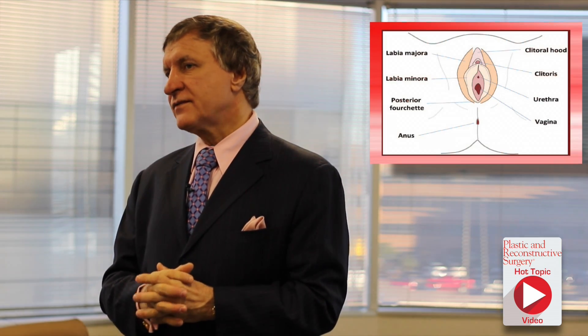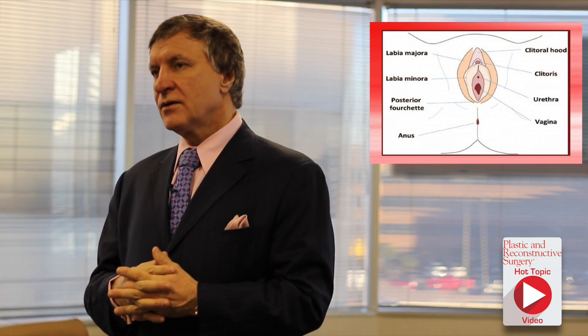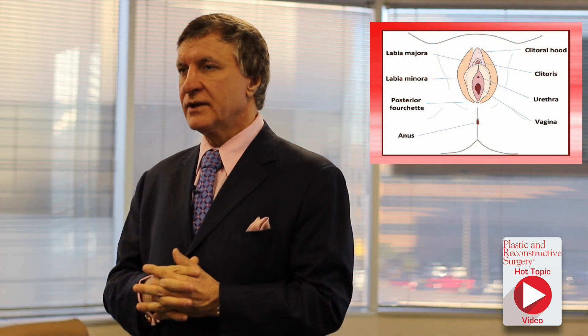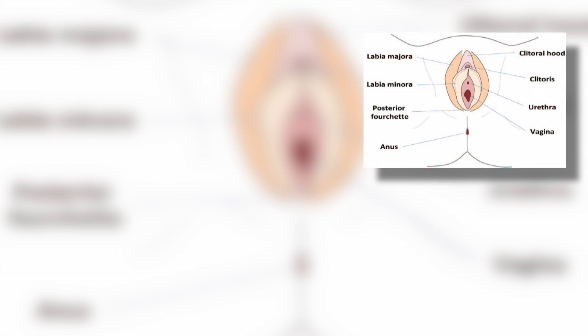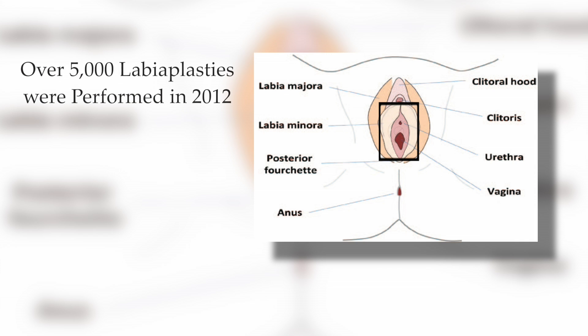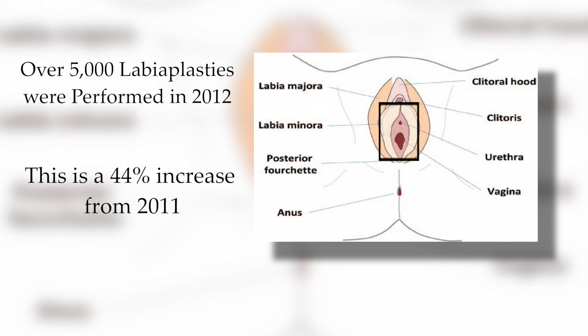The next procedure we'll look at today is vaginal rejuvenation, which has increased in popularity over the past five years. Labioplasty — the surgical reduction or enlargement of the labia minora to manage functional and cosmetic issues — was performed in over 5,000 patients in 2012, marking a 44% increase from 2011.